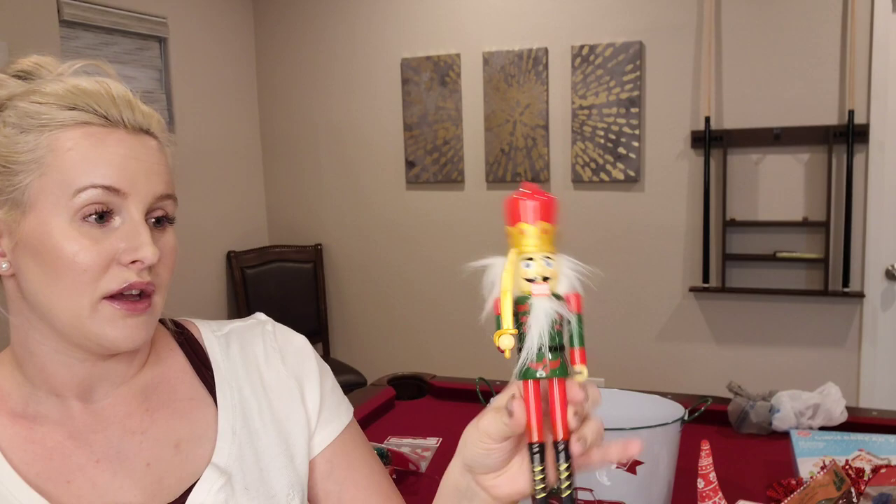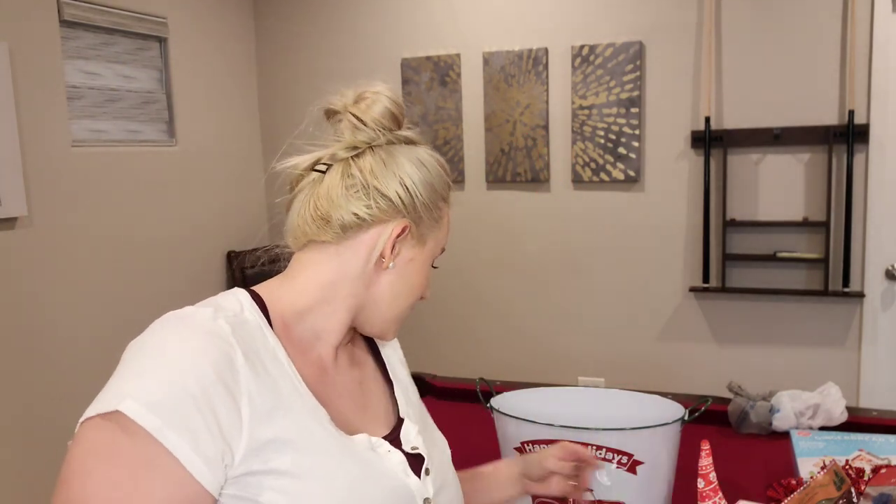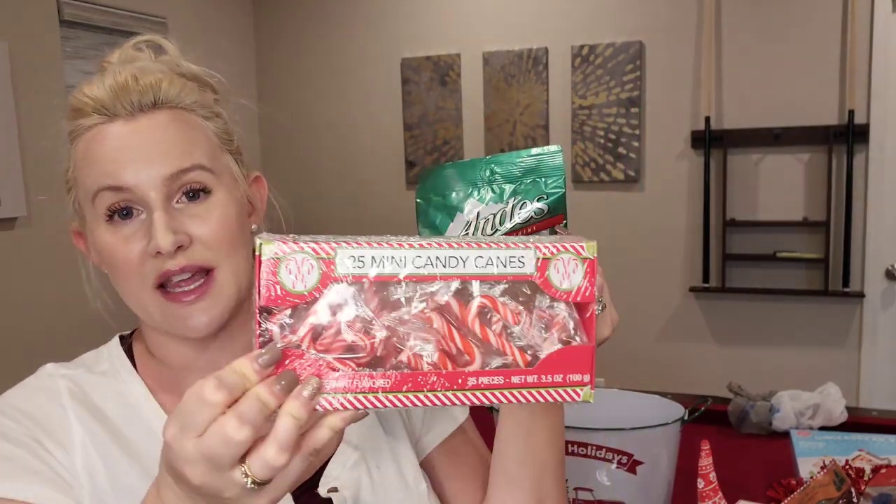Now moving on to the Dollar Tree, which didn't have very much — I was so bummed. I did get a little plastic Nutcracker that I thought would look cute on the tiered tray. I also got Andy's Mints and Mini Candy Canes to put in the candy dishes I've had from years past. I also like to get butterscotch candies — growing up we always had butterscotch candy canes on our tree, so I always get butterscotch lifesavers for the candy dishes. The last thing is a little wooden sign that says 'Merry.'